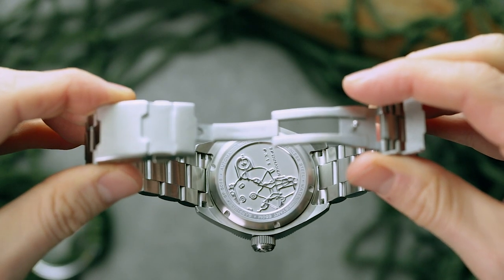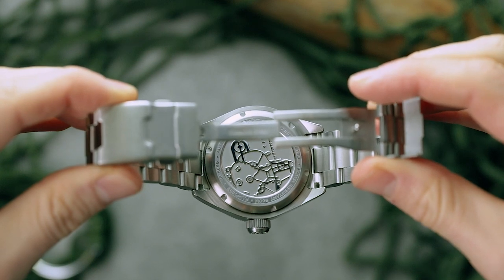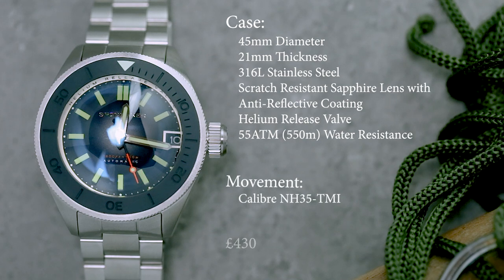Although the Picard is paired back in terms of the dive specs, inside there is a small upgrade, depending on who you ask. Switching out the Swiss Sellita SW200 for a Japanese Seiko NH35 also brings the price down, from roughly £700 to just £430.